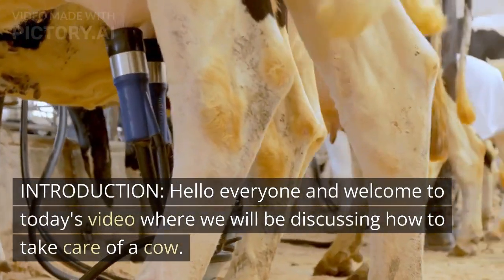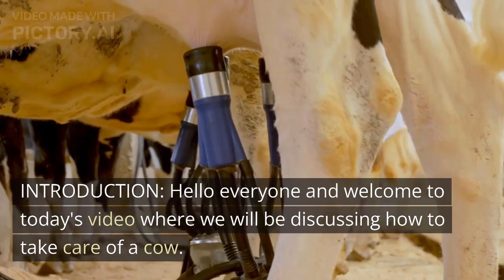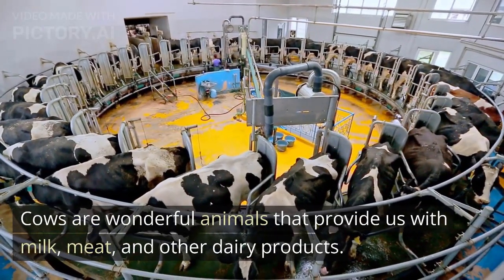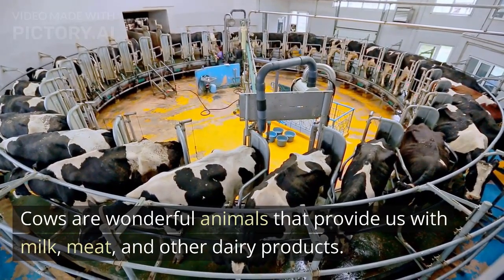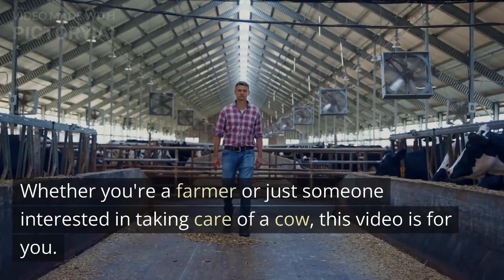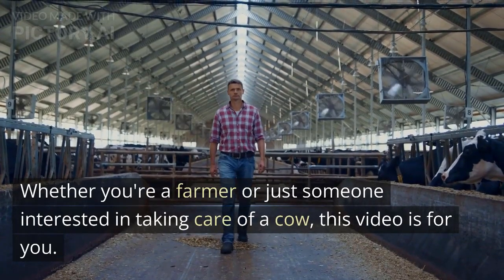Hello everyone and welcome to today's video where we will be discussing how to take care of a cow. Cows are wonderful animals that provide us with milk, meat, and other dairy products. Whether you're a farmer or just someone interested in taking care of a cow, this video is for you.